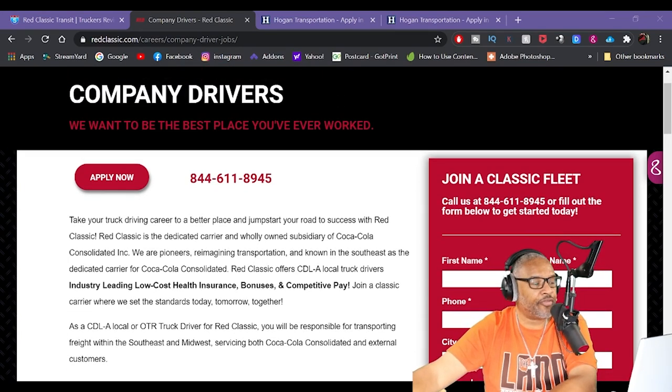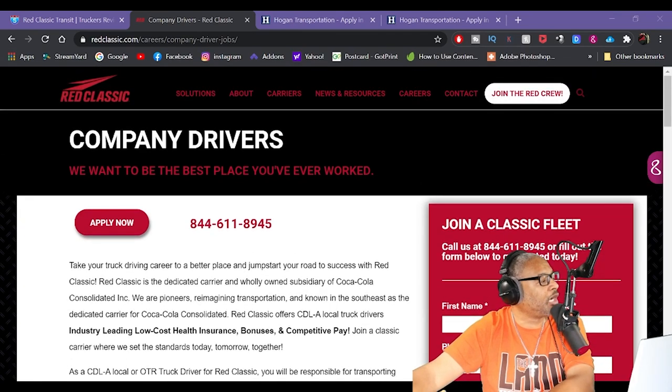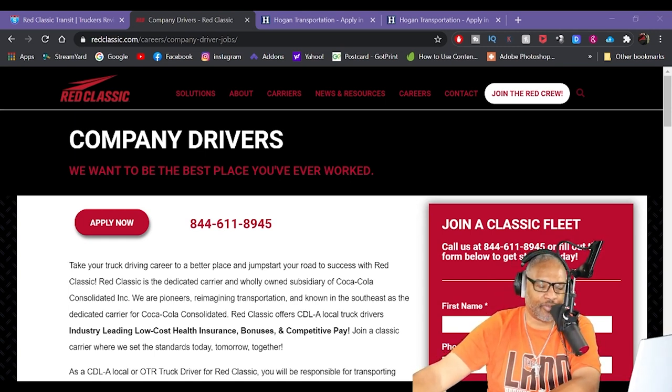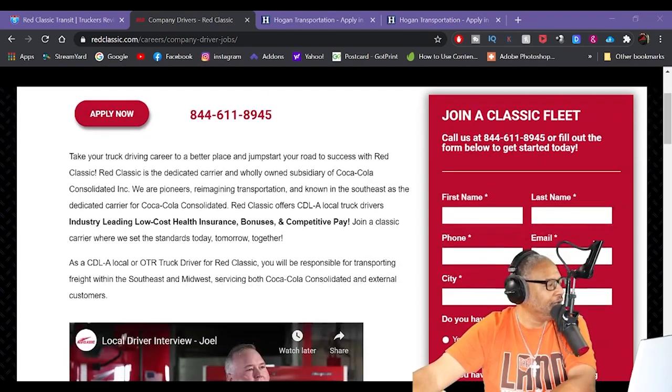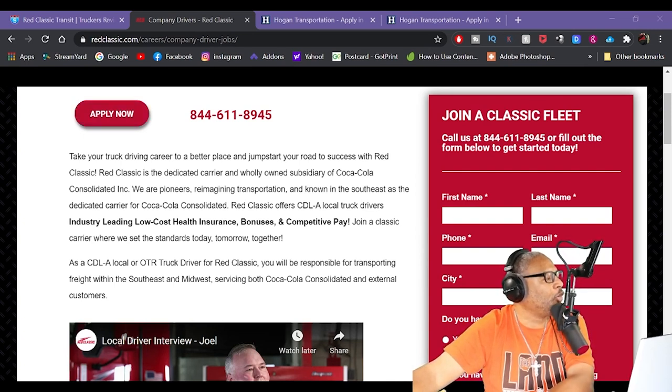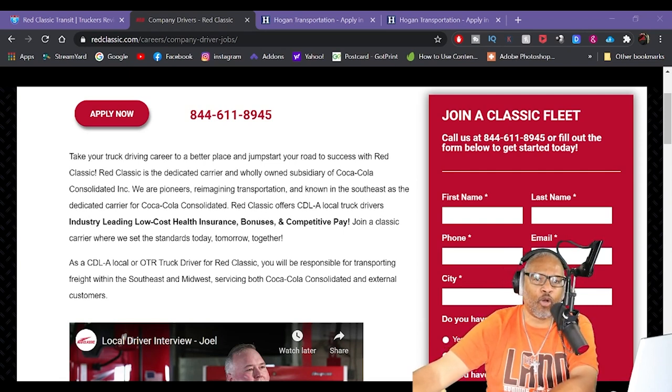Let's see what they've got for company drivers. They say they want to be the best place you ever worked. There's an 'Apply Now' button — go ahead and apply there. Take your truck driving career to a better place and jumpstart your road to success with Red Classic, a dedicated carrier wholly owned by Coca-Cola.